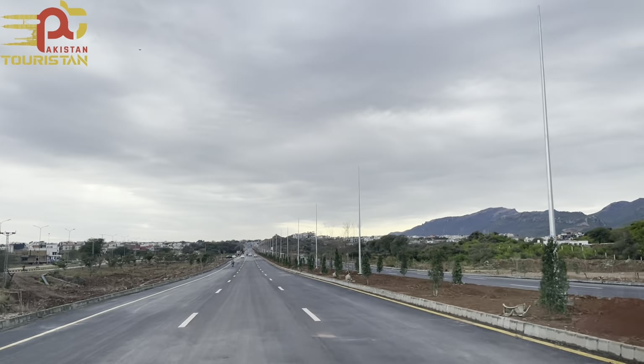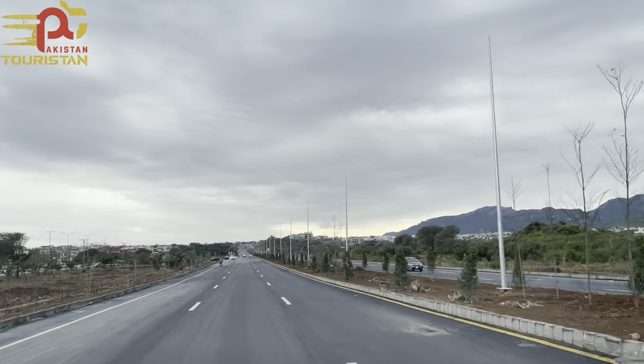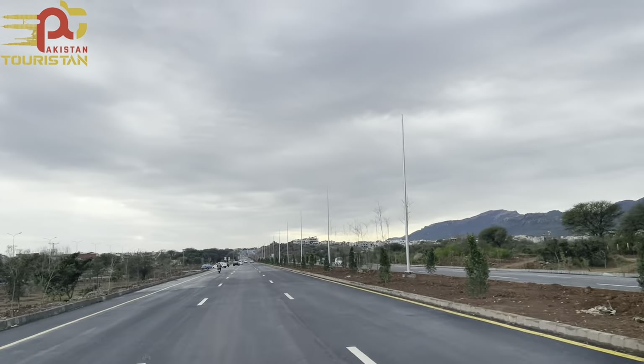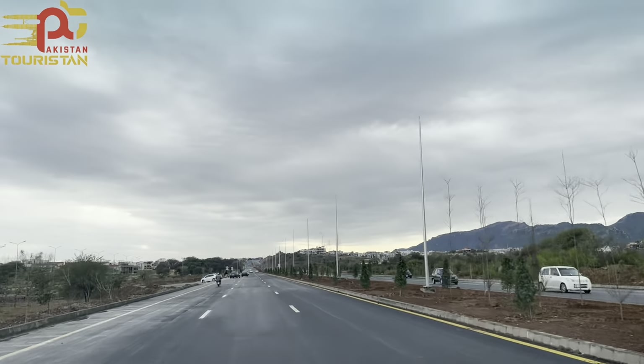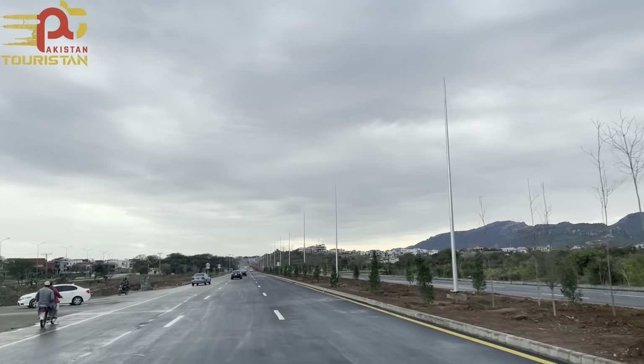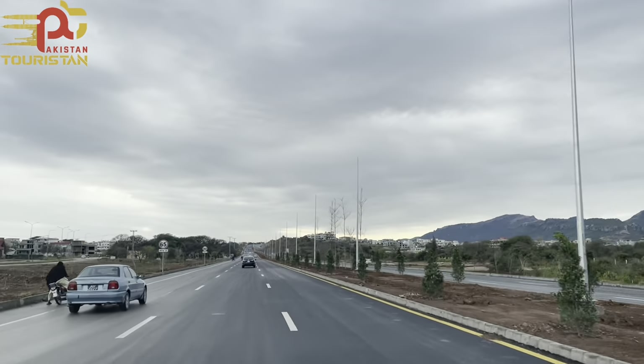Started in 2006 on Margalla Avenue, finally in 2023 it is complete — well, still not fully complete. Phase 1 of the corridor is complete. In this episode we are ready to do a live proof drive.